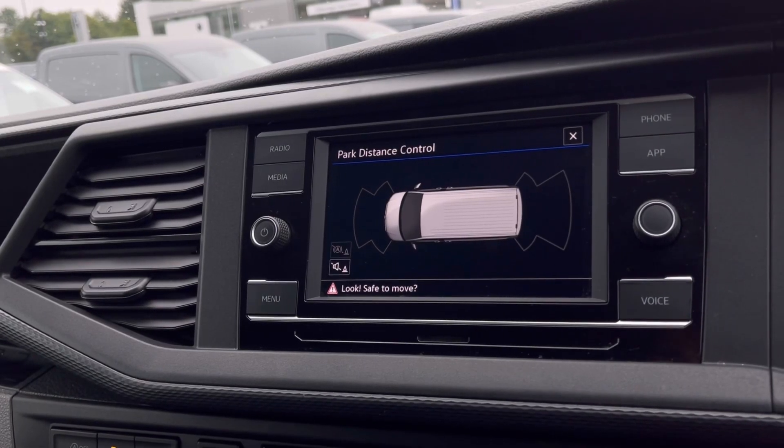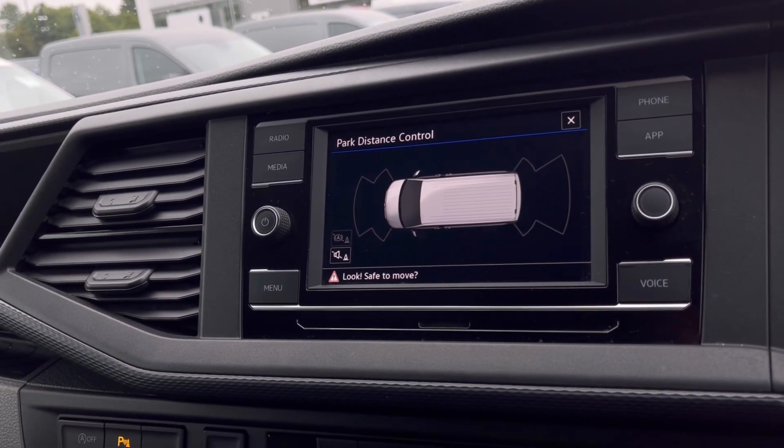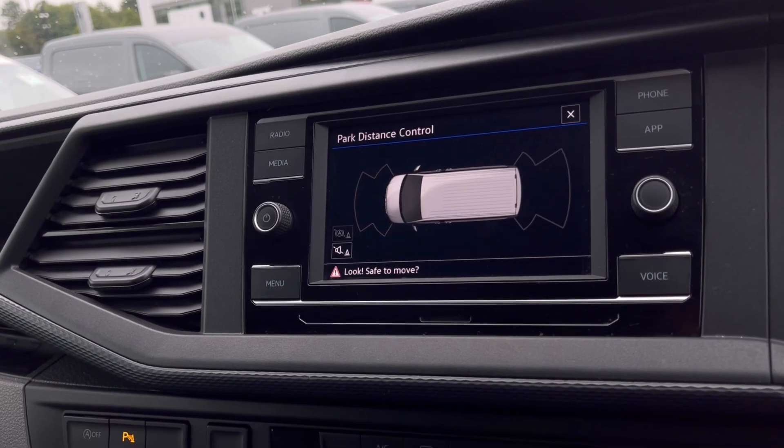The Park Pilot system offers great confidence while driving in tight spaces, as the front and rear sensors ensure safety especially when manoeuvring in busy places like shopping centres where parking can be really tight.